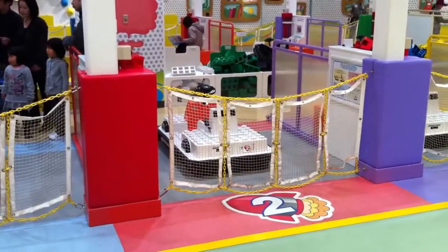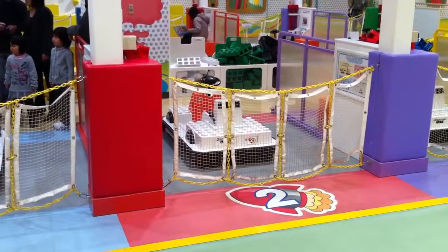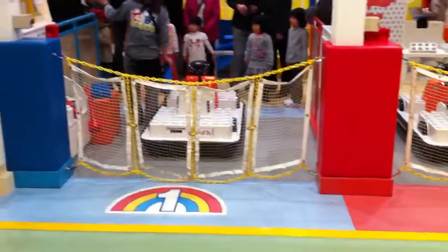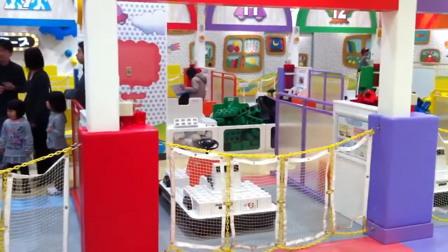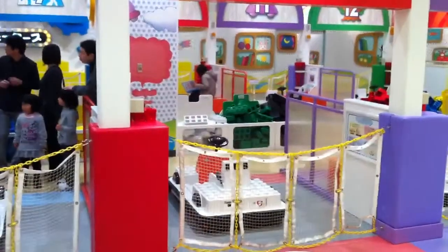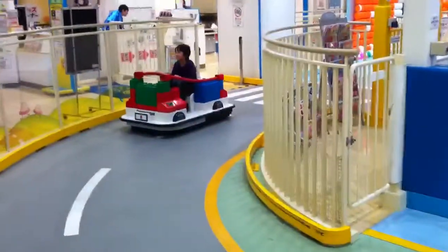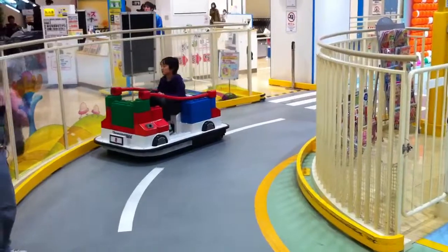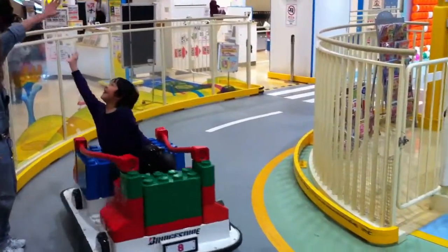Not sure if this will pick up, it's pretty loud in here, but see the cart right there? Looks like a little Lego thing. The teacher over there — you actually build your own cart out of the blocks. Kind of in the back, see if we can zoom in on him. Nope, no zooming. But look here — this kid came and built his own cart with Legos. Pretty awesome.